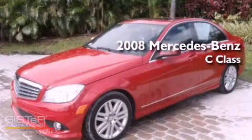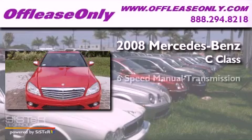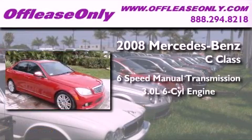This is a 2008 Mercedes-Benz C-Class. This four-door sedan has a six-speed manual transmission and a 3.0-liter V6.